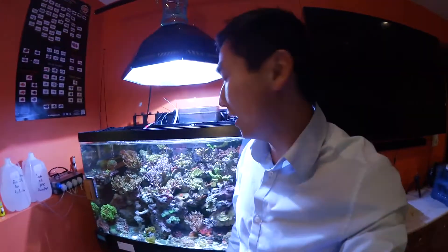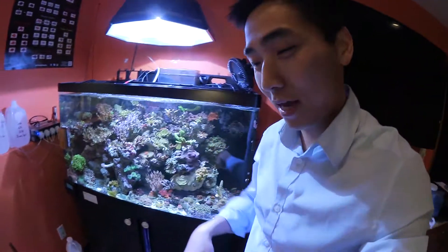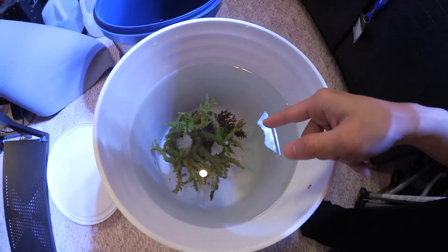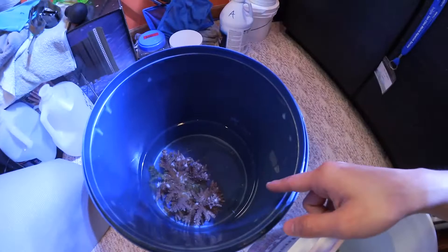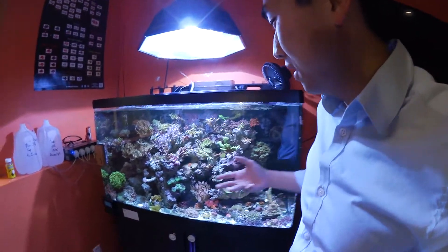Everyone tells me to upgrade and get a bigger tank, but we're gonna fit all these corals in here. It's just like Tetris — you gotta make sure everything is in the right place and everything will fit perfectly fine. Check out this huge green colony right here that needs to color up, so I'm gonna try to make some space and put it in there.